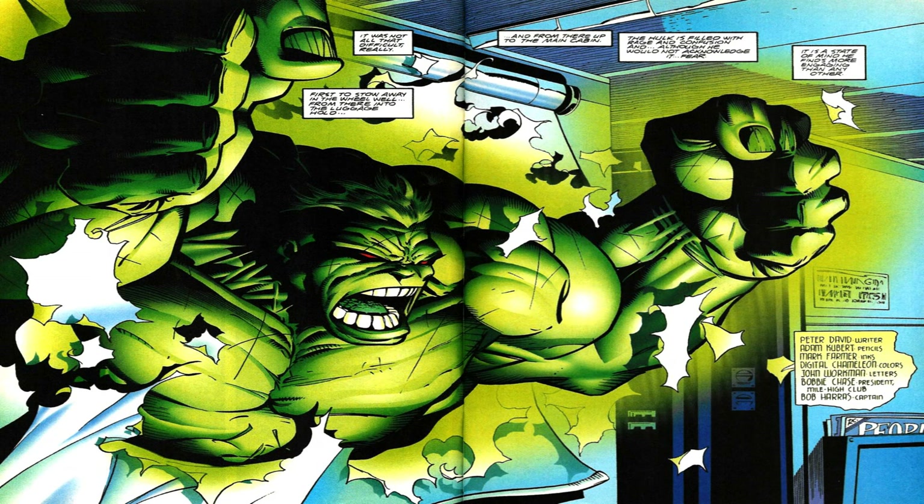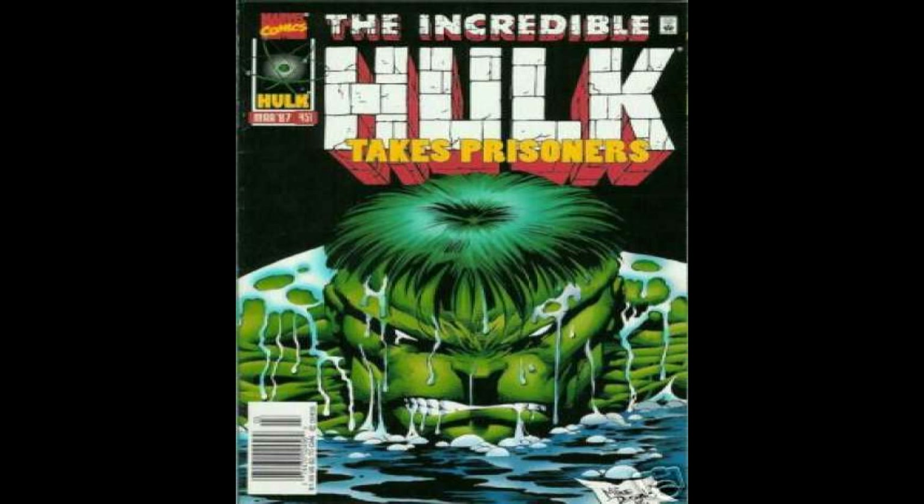There you have it, those are my top ten Hulk artists. If there's someone you felt was omitted from the list, or you have any comments, please let me know, and I look forward to hearing from you. Please like and subscribe, and see you in the next video. Thanks.